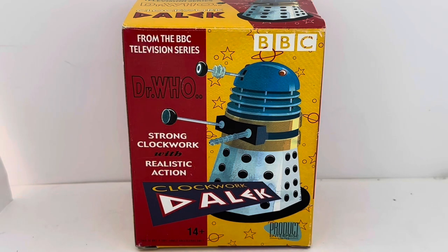Hello and welcome to another video from Modestouch Toys, Games and Collectibles. Today we're looking at the 2002 release by Product Enterprise from their Doctor Who series of Clockwork Daleks — specifically the black Clockwork Dalek, even though on the box it shows a blue image.